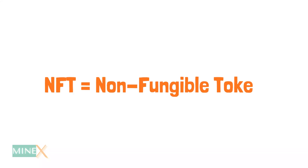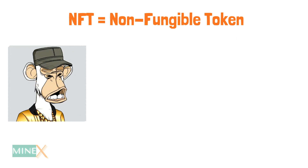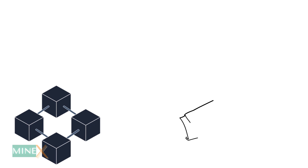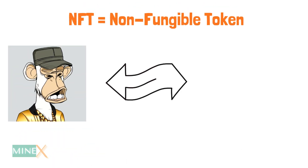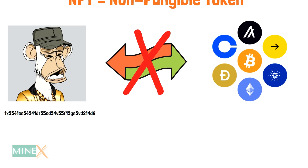NFT stands for non-fungible token. The term is used to describe a type of digital asset that is unique and different from all other assets. NFTs are a new type of blockchain-based asset. They can be traded on the blockchain and have different properties. NFTs are similar to cryptocurrencies, but they can also provide additional information about the token, which makes them more valuable and desirable.